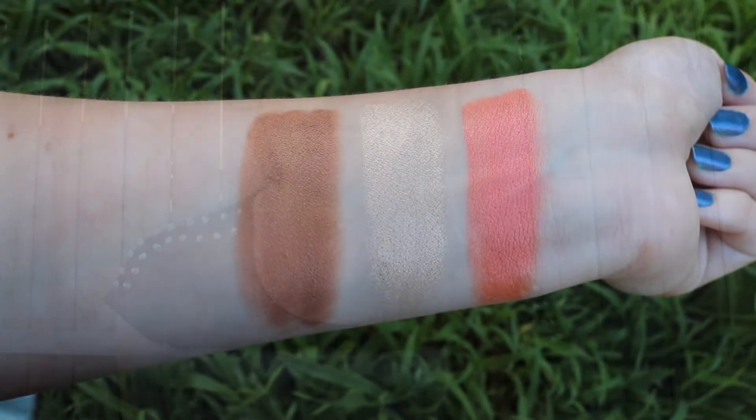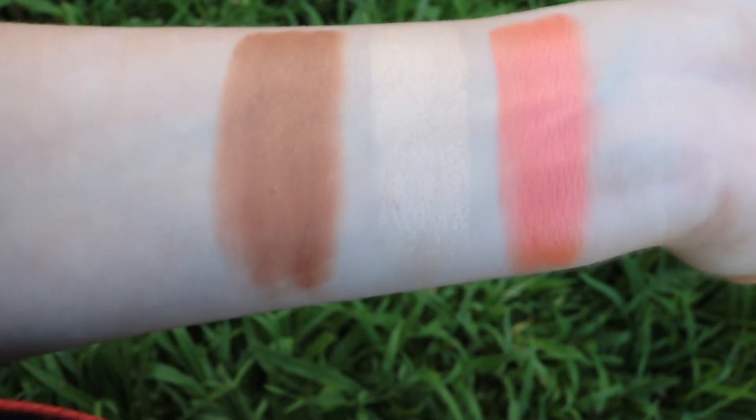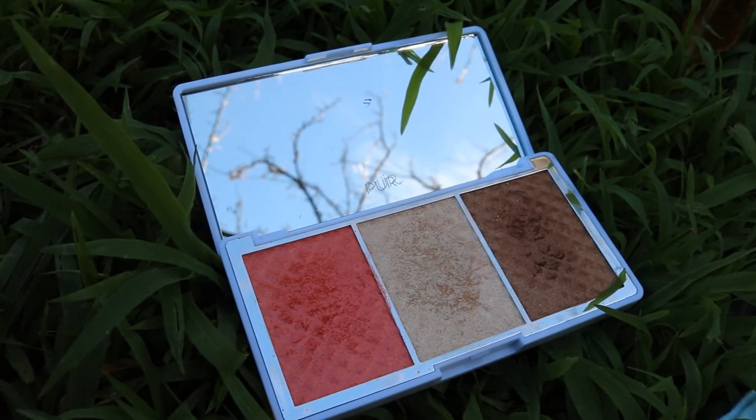The first shade is Blushing Glow — a beautiful blushy shimmer blush. In the middle we have Afterglow, which is a beautiful, gorgeous highlighter as you can see. And the last one, Mineral Glow, is a shimmery bronzer which is also really nice.